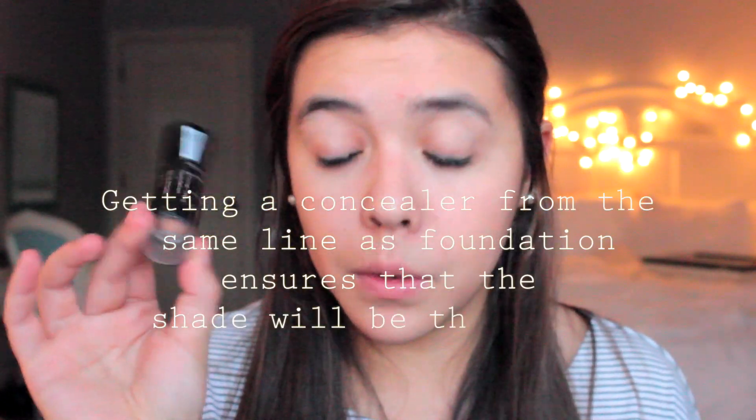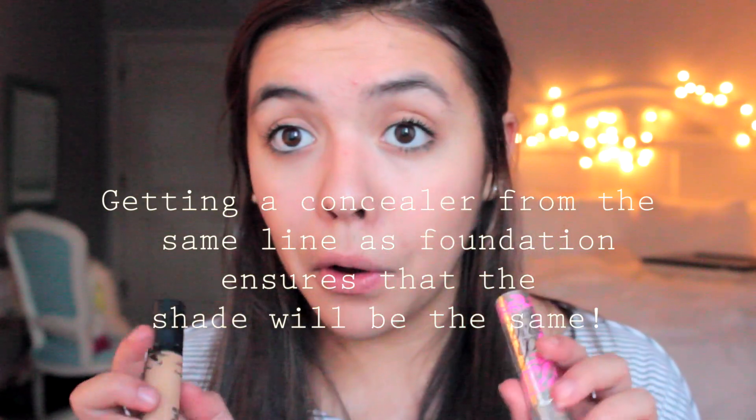The other type of concealer is for blemishes and pimples — for that you want a shade that matches you really well. I like the MAC Pro Longwear concealer, but there are tons of options at the drugstore. I also really like the Maybelline Fit Me concealer alongside the Fit Me foundation. You may not need both types — if your foundation covers your blemishes you may not need a blemish concealer, and if you don't have dark under-eye circles you may only need the blemish one.